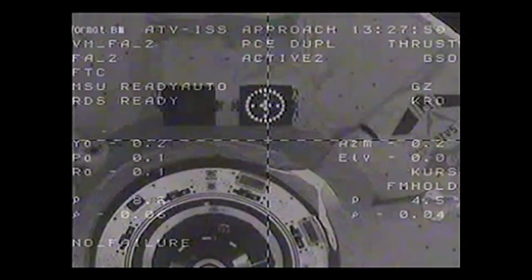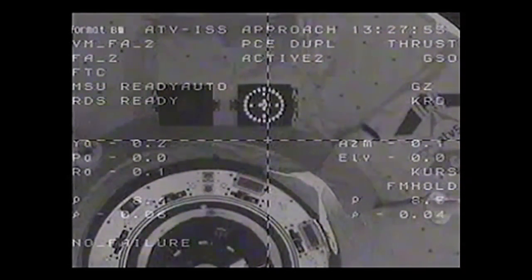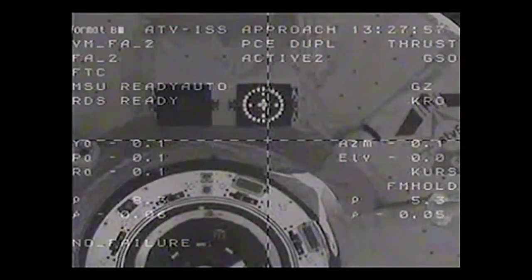Moscow Station on VHF-1, how do you read us? We have you loud and clear, Alexander. Okay, then let's go over to VHF-1 and continue there.